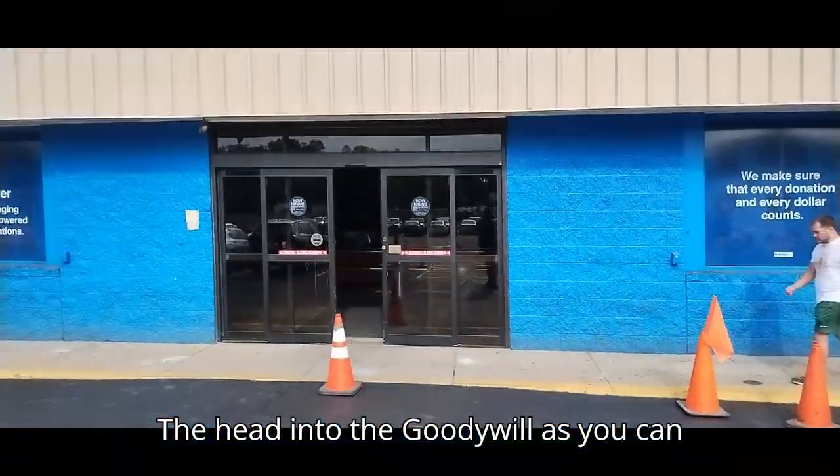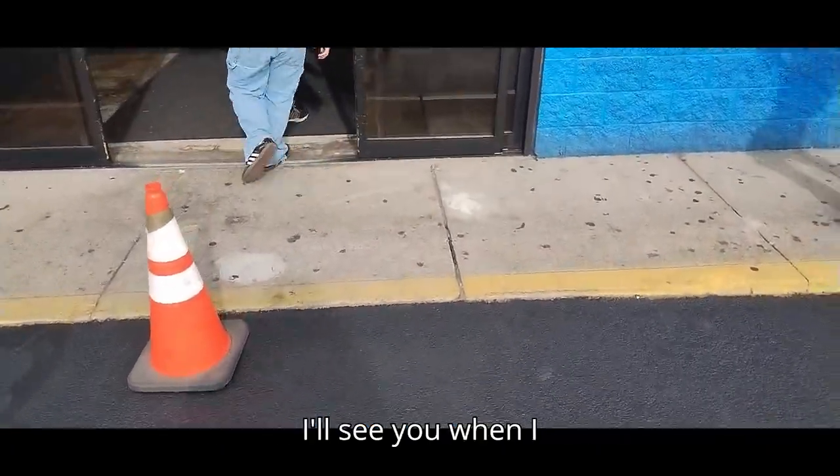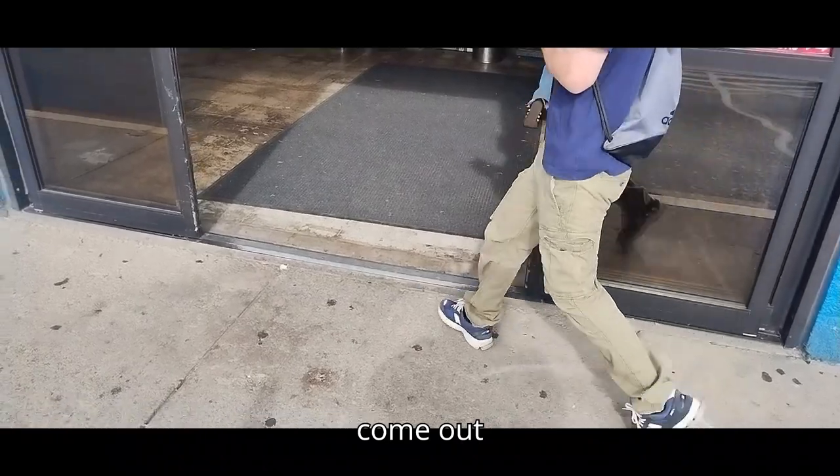Let's head into the Goodwill. As you can see, it's the Goodwill Outlet store. So I'll see you when I come out.